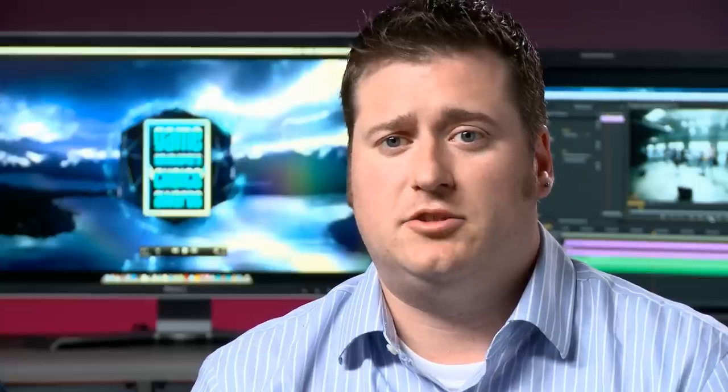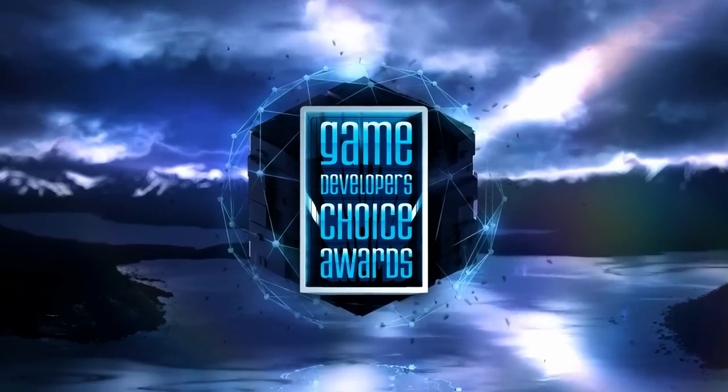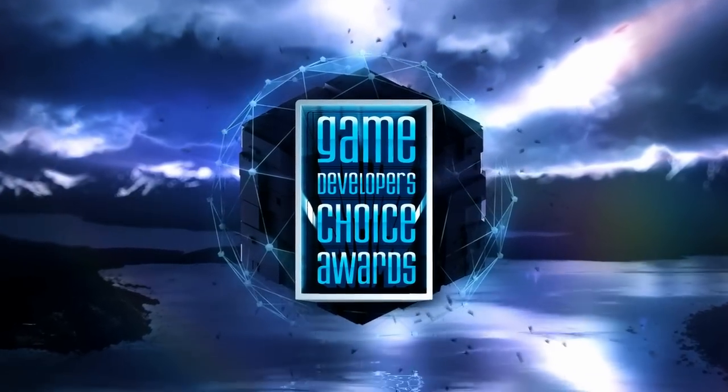Every year we do the game show graphics for the Game Developers Choice Awards and the Independent Games Festival. This year we had a particularly challenging development — the night before the show went live, we were asked by the client to change the font.